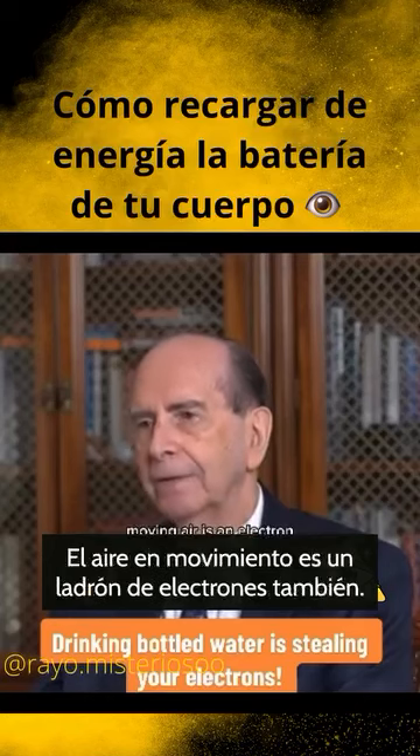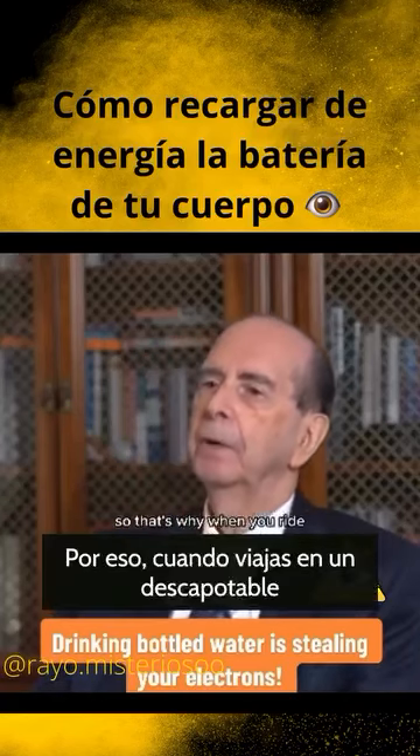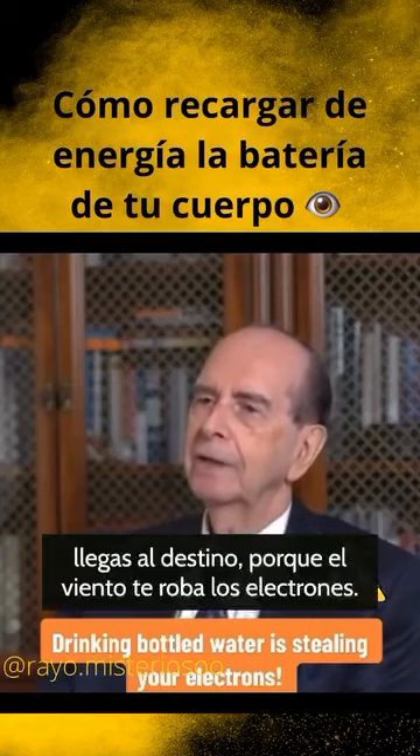whereas still water tends to be an electron stealer. Moving air is an electron stealer. So that's why when you ride in a convertible, you look really cool, but you're always tired when you get there because the wind steals electrons from you.